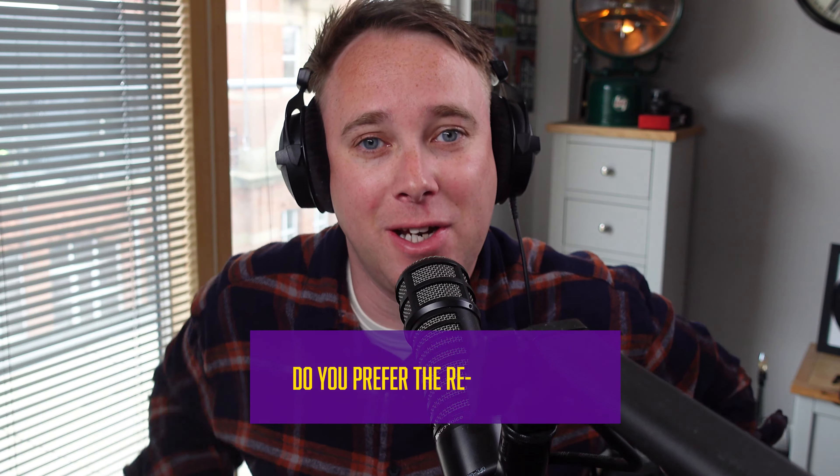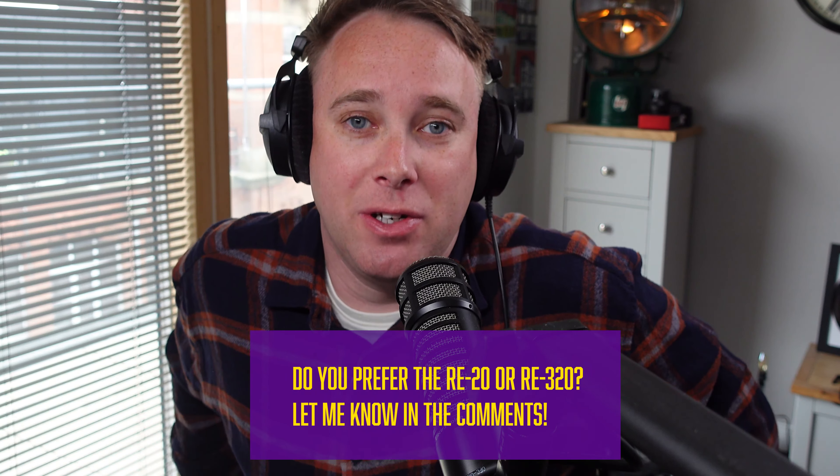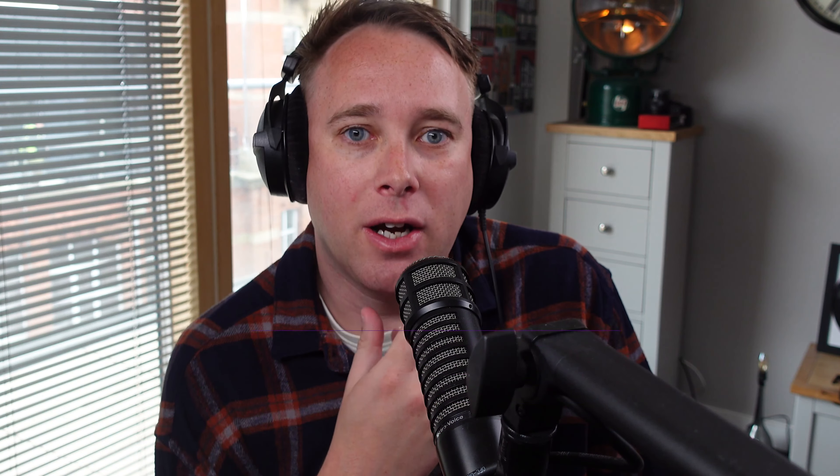I think the RE20 is great, but it sounds a bit old school — it's got that muddiness and bassiness, but lacks the high crispness that is more modern sounding. That's just my opinion, but if you disagree, let me know in the comments below. Please comment if you also want to know what mic I'm using, because that question always comes up. Okay, that's the RE320. Let's switch over to the Shure SM7B, and then I'll do a side-by-side comparison.